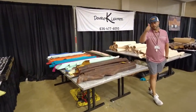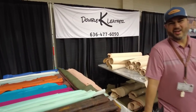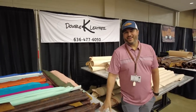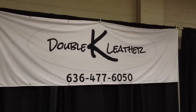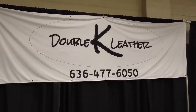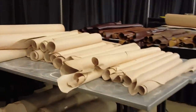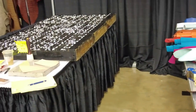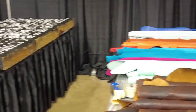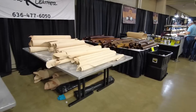Right here we've got Double K Leather out of St. Louis, Missouri. This is Brett right here — he comes to all the shows for his family business. There's their contact number. They've got lots of great veg tan and tons of other leathers. I know they sell Fiebing products, tools, all kinds of great stuff. So give them a call if you're in their area and you need something, or even if you're not in their area.